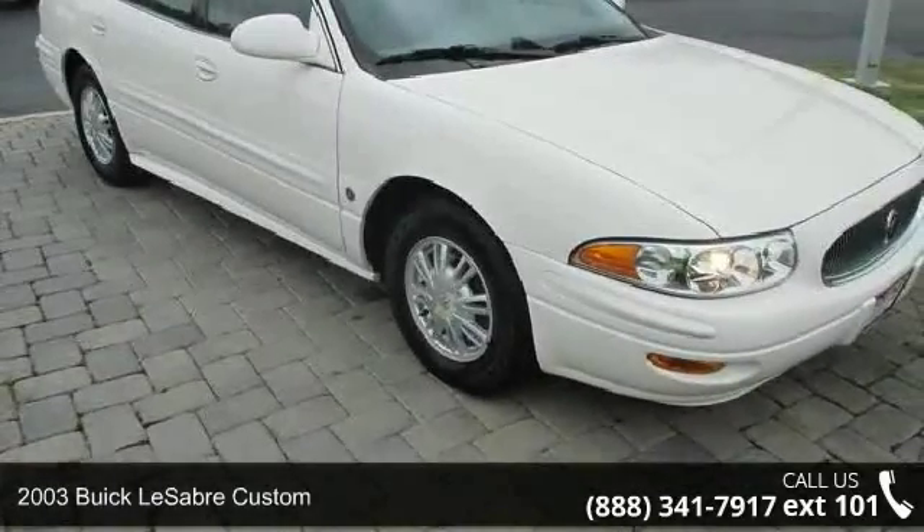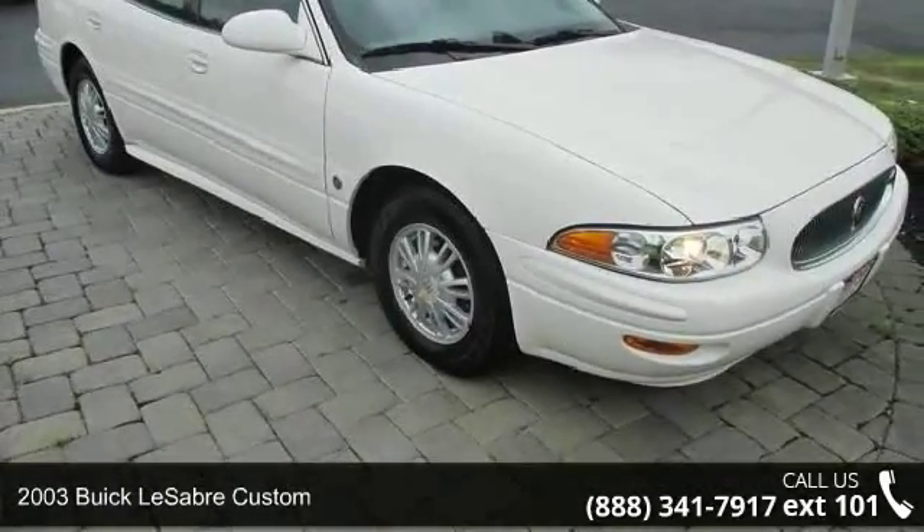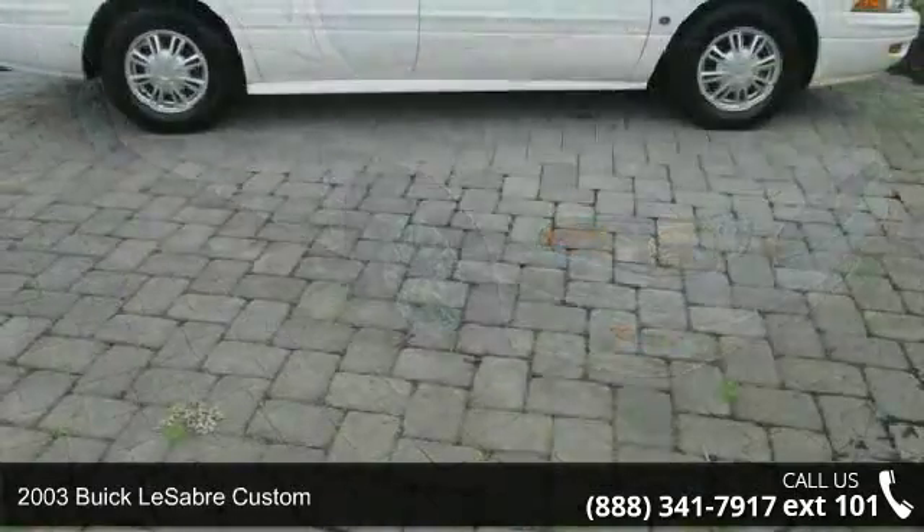Step into the 2003 Buick LeSabre Custom. This may be the set of wheels you've been looking for.